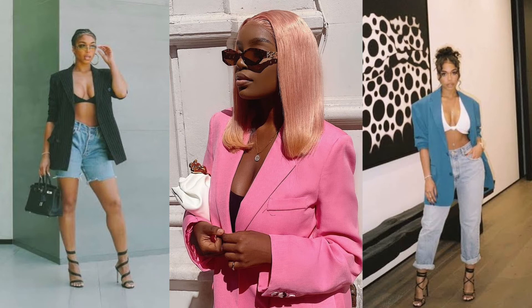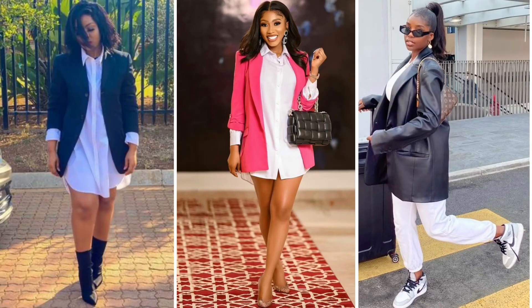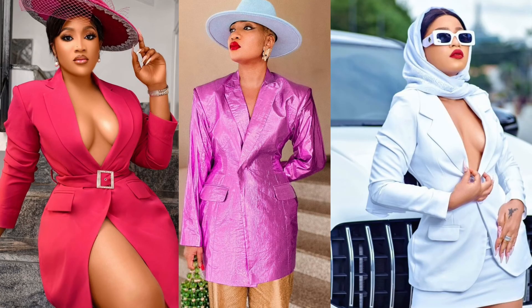Last but not least is your blazer. Every fashionista or anybody in fashion will tell you that you need a blazer in your wardrobe, and that is a fact. Get a blazer and you could thank me later.